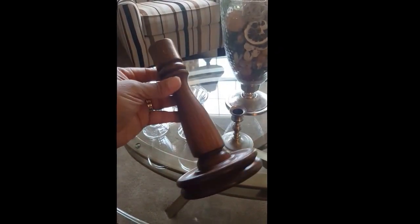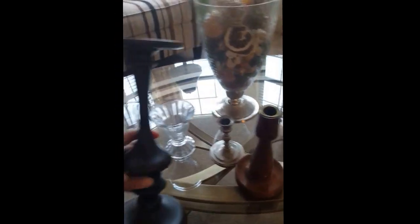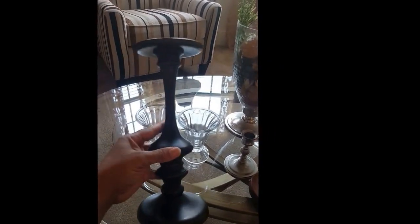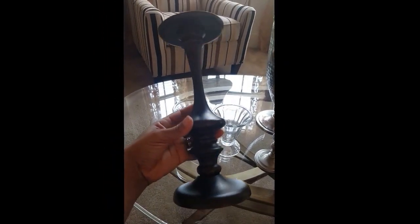I also purchased these wooden candlesticks — I have two of them. The other one is a little different in shape but they were a pair, and I'm going to do something with those. I know I will be spray painting them. Another awesome piece I found — I wish I had found more than one, but I only found one — was this candle stand. Don't you love it? It's gorgeous.